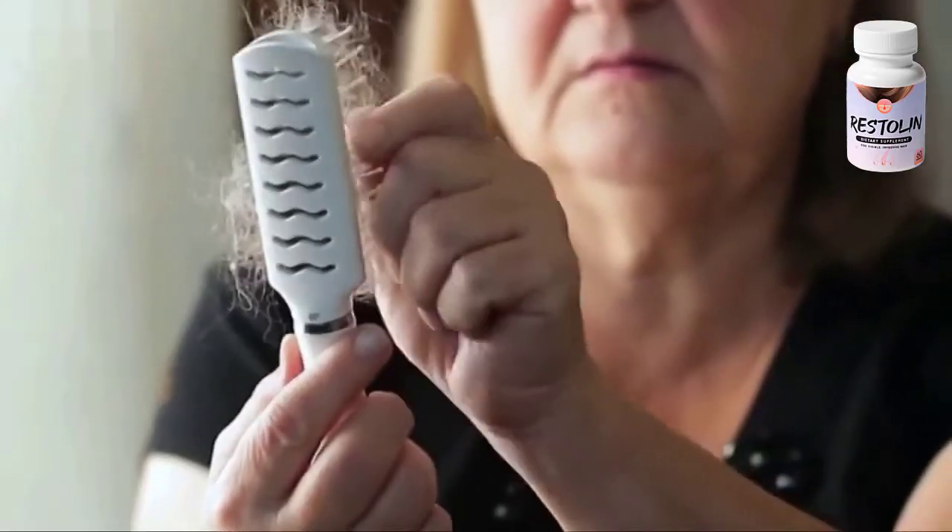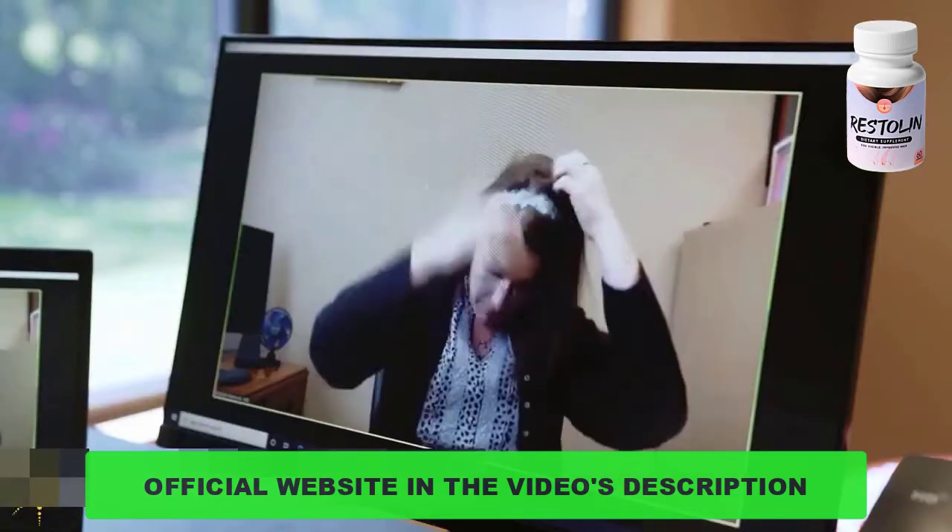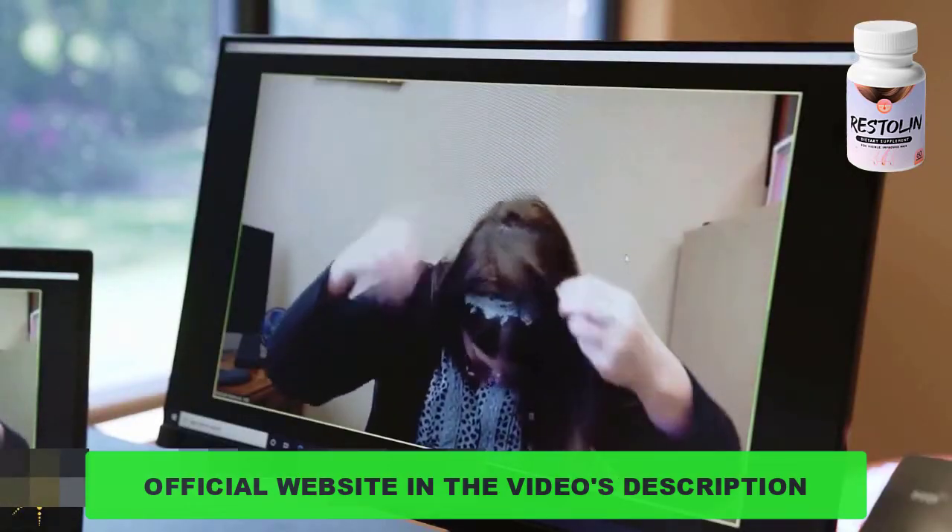To help you guys out, I left the link to the official website down below in the description of this video, so be sure to check that out when you finish watching this.